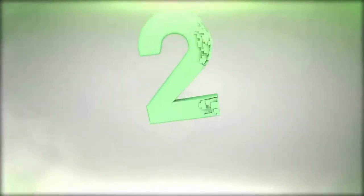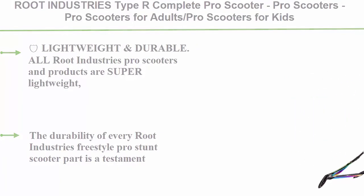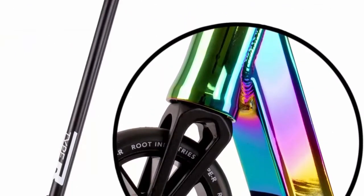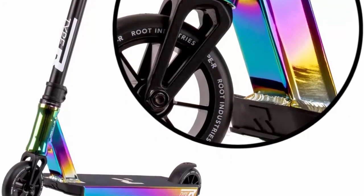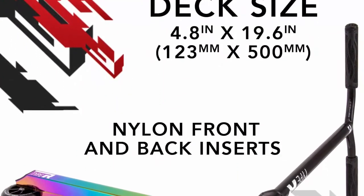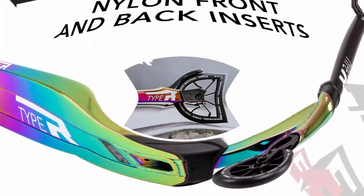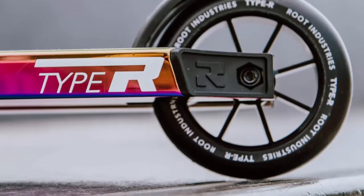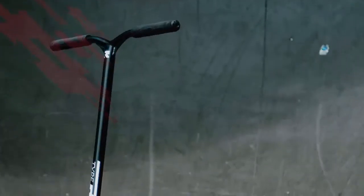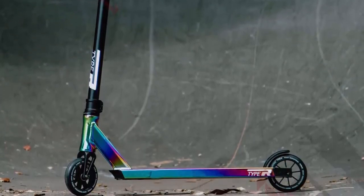Number 2: Root Industries Type R complete pro scooter — available in pro scooters for adults and kids, with a quality scooter deck, pro scooter wheels, pro scooter bars, and awesome colors. All Root Industries pro scooters and products are super lightweight while remaining durable and maintaining a sleek, attractive design, allowing for much easier trick execution and more stable scooter control. The durability of every Root Industries Freestyle Pro stunt scooter part is a testament to years of hard work and testing by some of Freestyle Scootering's top riders, overseen by a company forever on the pursuit of perfection.